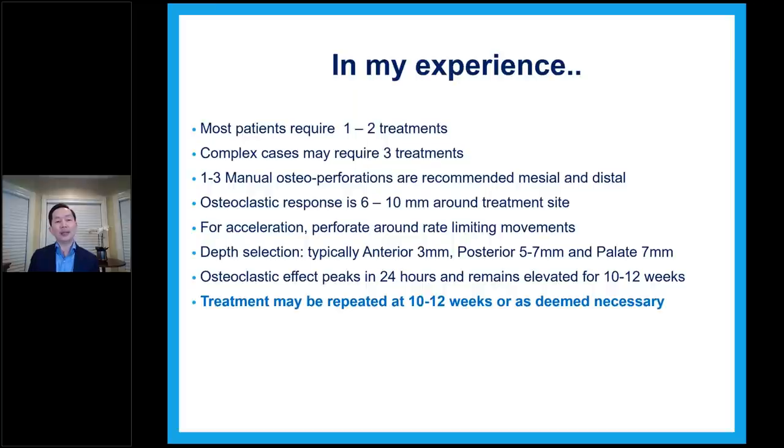For acceleration, we perforate around the rate-limiting movement — we MOPS around tough teeth or teeth that are difficult to move, including possible ankylosis, partial ankylosis, impacted teeth, closing rotations. If teeth are truly ankylosed, we can send to a surgeon for luxation and then use MOPS at future visits. The osteoclastic effect peaks within 24 hours and remains for about 10-12 weeks. Therefore when we do MOPS, I always tell the patient we need to repeat within two to three months, otherwise the effect is not additive. Just like vaccination — we have to repeat the dose at a certain interval to maximize benefits. Treatment can be repeated every 10-12 weeks or whenever the patient wants.